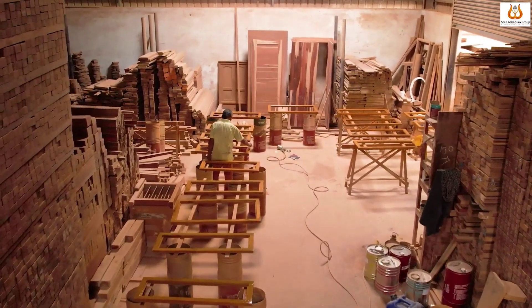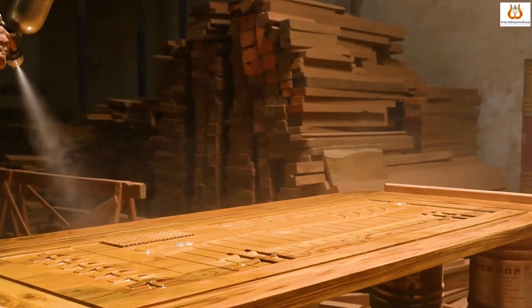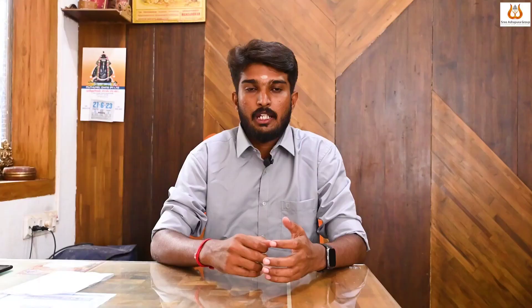After the CNC process, we have doors and windows. We move on to the chemical treatment section. After the chemical treatment section, we will polish the pieces.